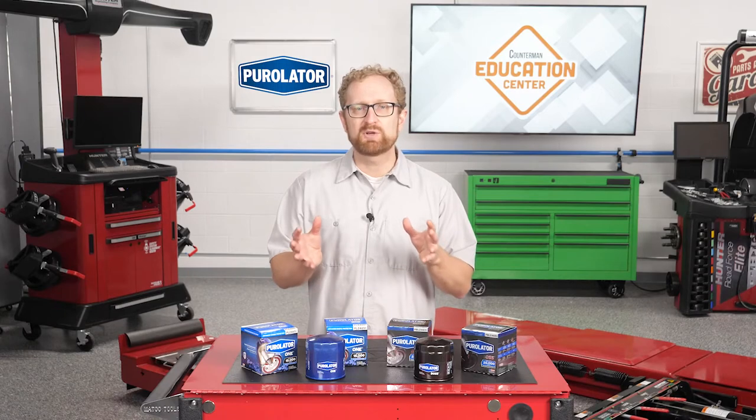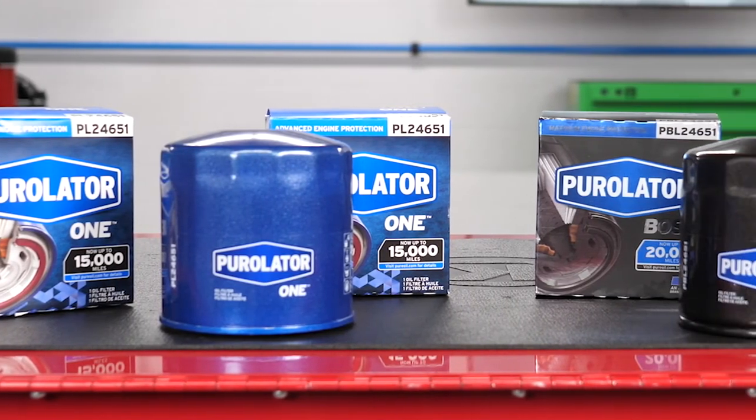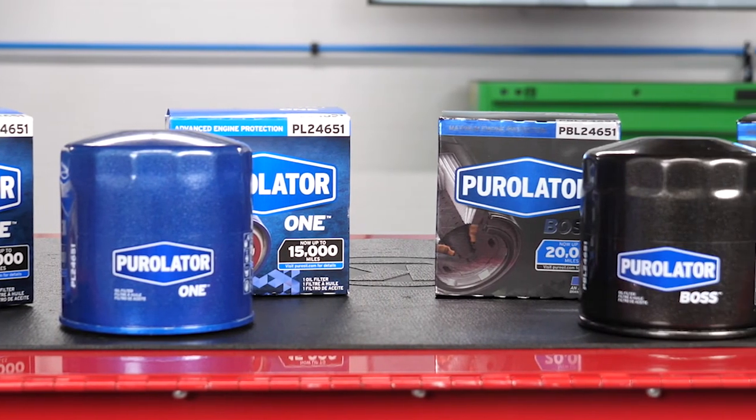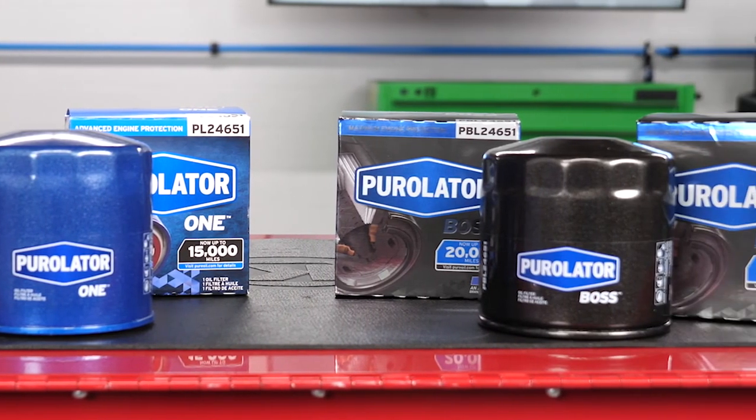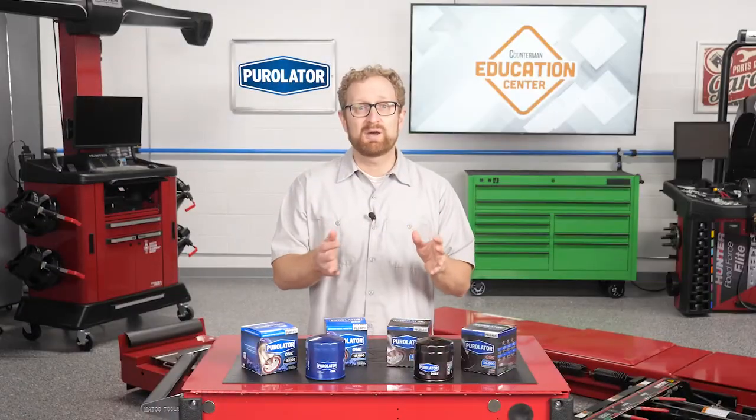The best way to protect that investment in premium oil is to pair it with a premium filter. Make sure you recommend a premium filter that's designed to meet the demands of modern vehicles in routine and severe driving conditions. But it's not just late model vehicles that can benefit — a premium oil filter can help your customers get the most out of older vehicles too, by capturing smaller particulates and contaminants than standard or economy filters.